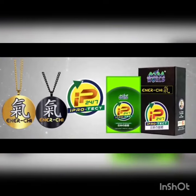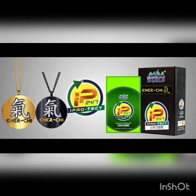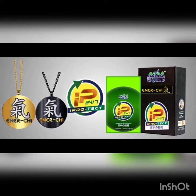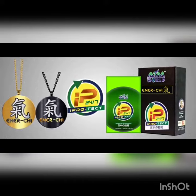So what are you waiting for? Why spend so much on curing diseases when you can spend less by preventing it? Shield yourself against bacteria and viruses, protect yourself against EMF radiation and maximize your energy with iProtect 24-7 and Energy Pendant.